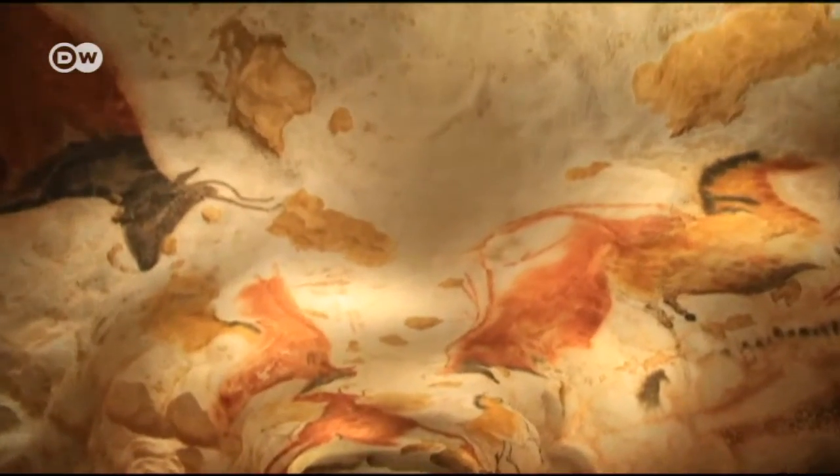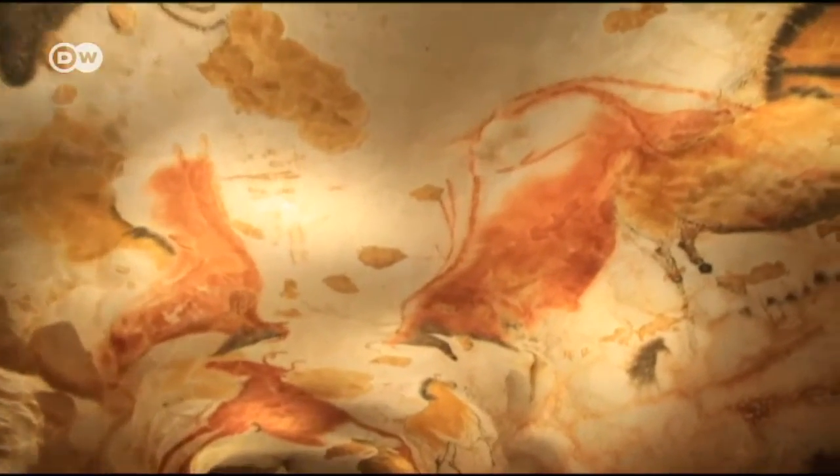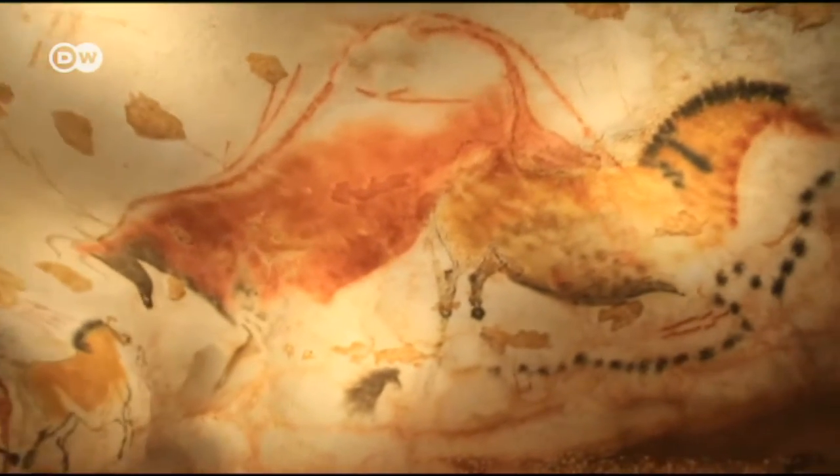Bulls, horses, and stags. They're estimated to be 19,000 years old. Pablo Picasso once described their importance for art history, saying, "We haven't invented anything new since."